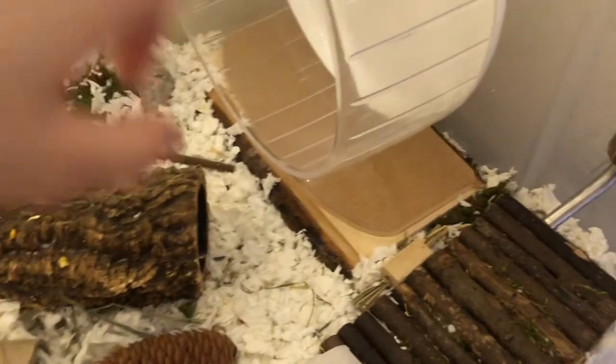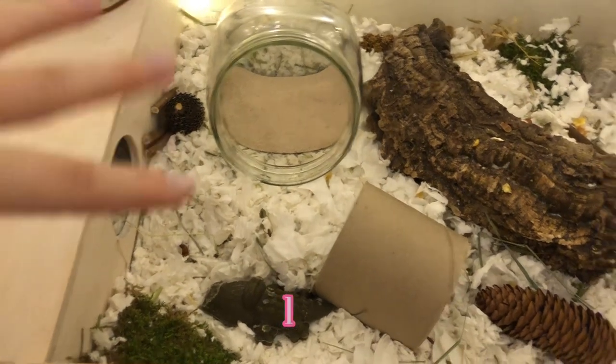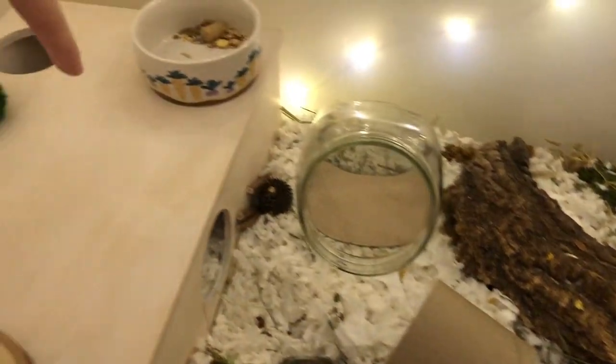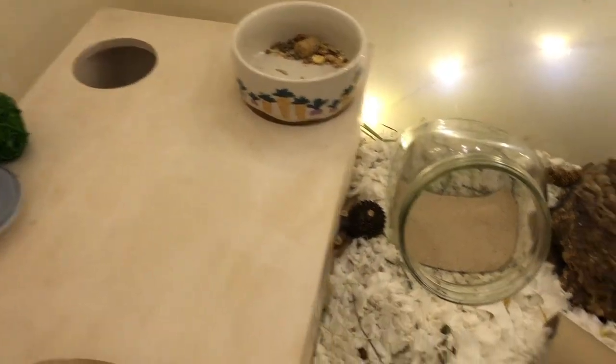The next thing I do is uncover all of his chew toys that he buries in his bedding or knocks off — it bothers my OCD so I tidy those up real quick. Moose is actually up, but I don't know if he'll come out. I'm in the middle of spot cleaning, but I always welcome your presence, Moose.